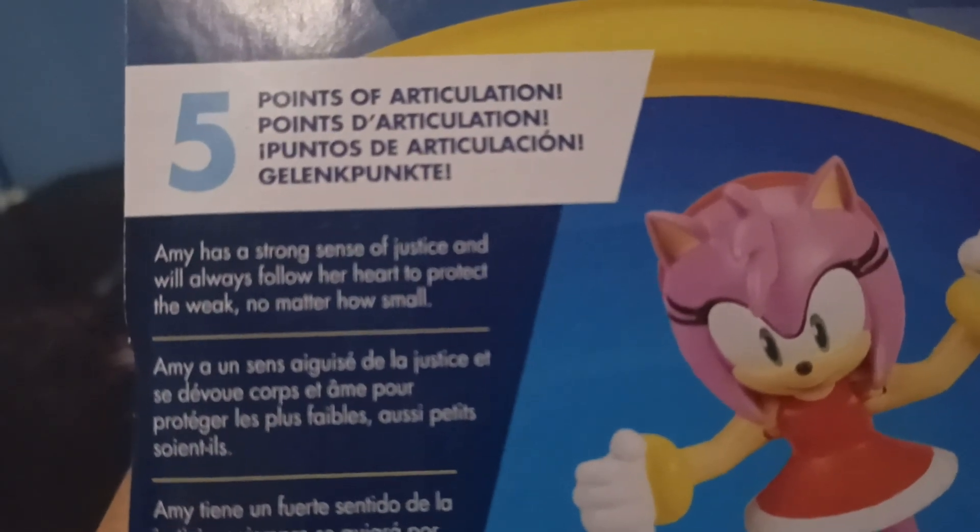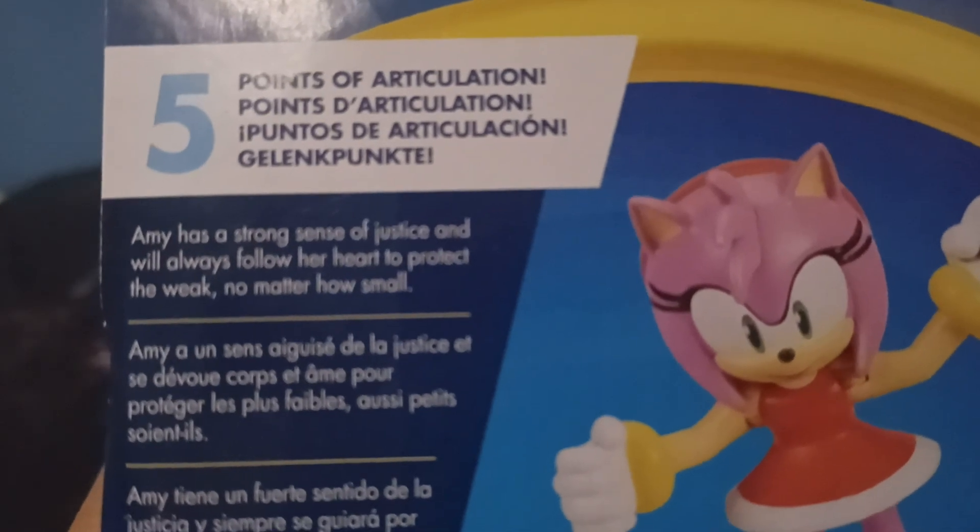Amy has 5 points of articulation. Amy has a strong sense of justice and will always follow her heart to protect the weak, no matter how small.